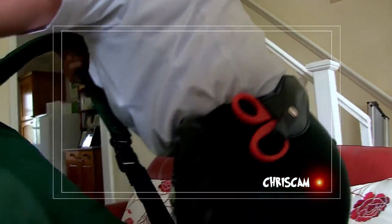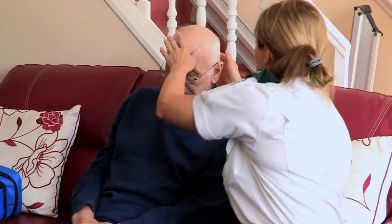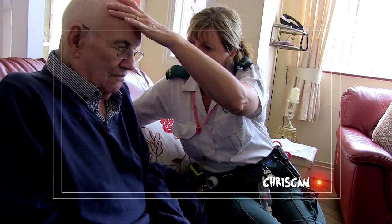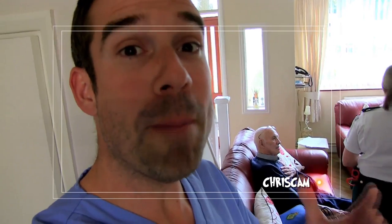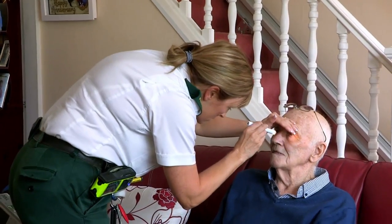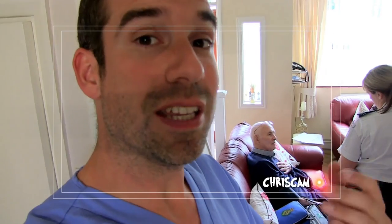Jan introduces herself and asks what happened. Gerard fell out of bed that morning — he'd only been let out of hospital the day before — and landed on his shoulder. Jan carefully feels along the shoulder and checks his neck and back, finding no pain there. Gerard just came out of hospital so he really doesn't want to go back in. Jan assesses his nerves, bones, and muscles to make sure they're all working well after the fall.